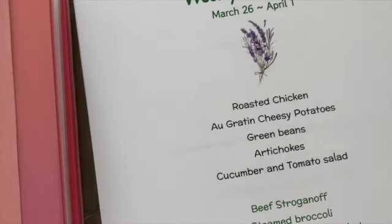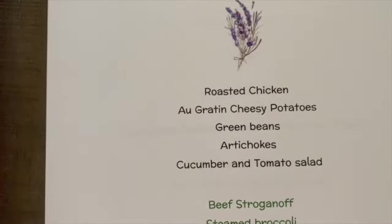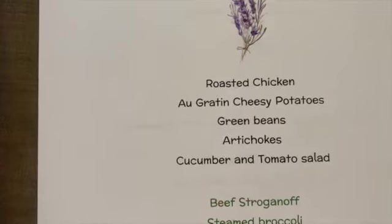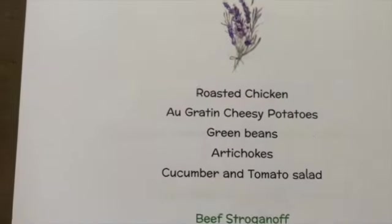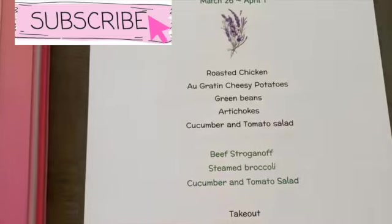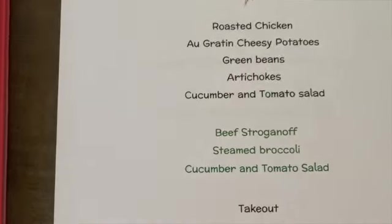On Sunday we had roasted chicken with cheesy au gratin potatoes, green beans, artichokes, and a cucumber and tomato salad. The whole artichokes were steamed and they came out beautiful. That brings us to tonight, when I'm going to make homemade beef stroganoff with steamed broccoli.